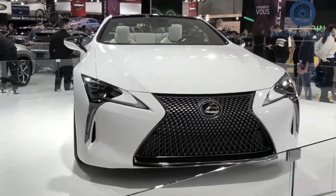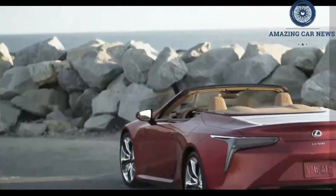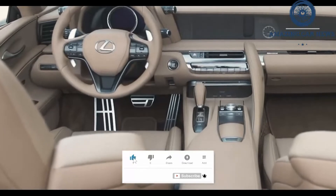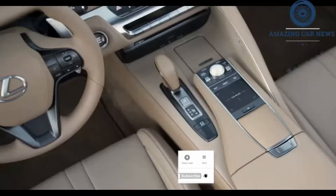Lexus makes some suspension and steering changes for 2022 in an attempt to improve its flagship's reflexes. Also, a new bespoke build trim joins the lineup with some special design flourishes.